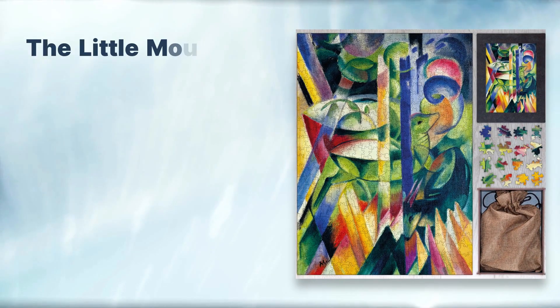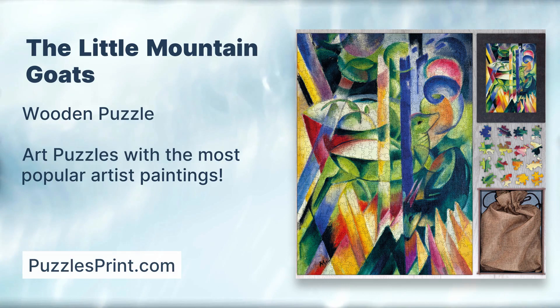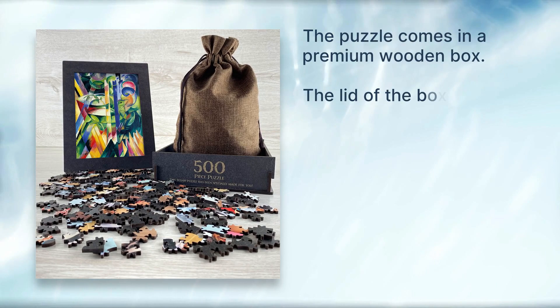The Little Mountain Goats wooden puzzle — art puzzles featuring the most popular artist paintings from puzzlesprint.com. The puzzle comes in a premium wooden box, and the lid of the box can be used as a photo frame. Jigsaw puzzles are available in different piece amounts.